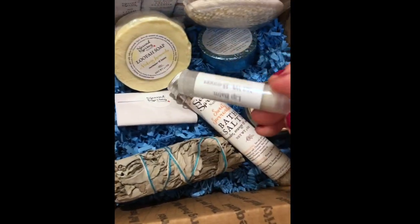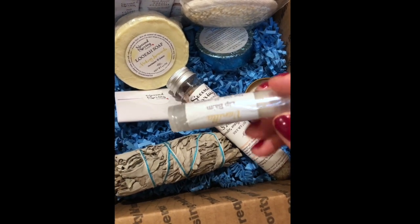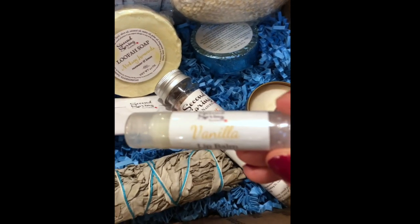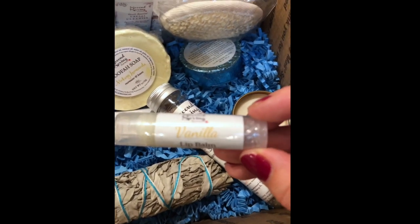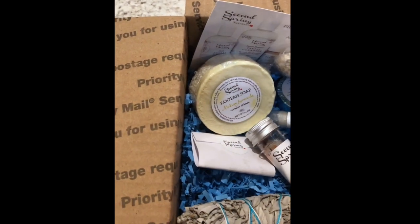I'm adding in one of the new lip balms that I'm launching — vanilla, chocolate, and strawberry. These lip balms are so nice. They contain lanolin, they have a nice amount of vitamin E in them, and they're very nice lip balms with shea butter and cocoa butter, plus a few different oils. I decided at the last minute to add one of those for you.